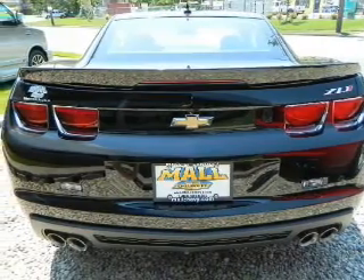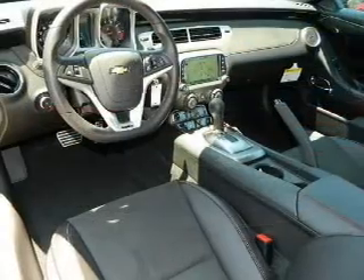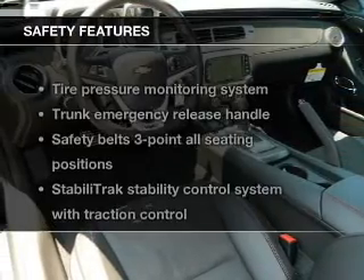Keyless entry, power door locks, power windows, cruise control, power steering, air conditioning. If safety is a high priority,